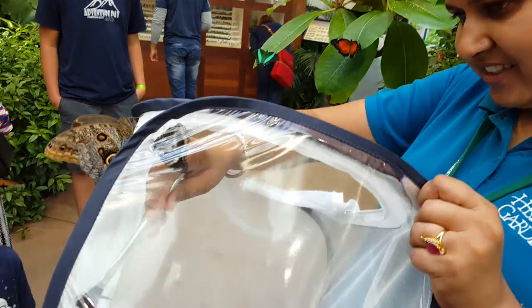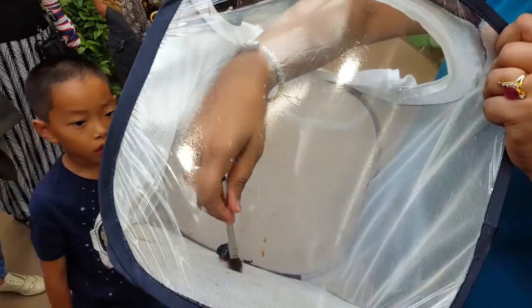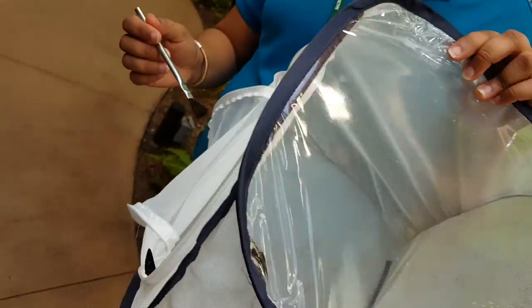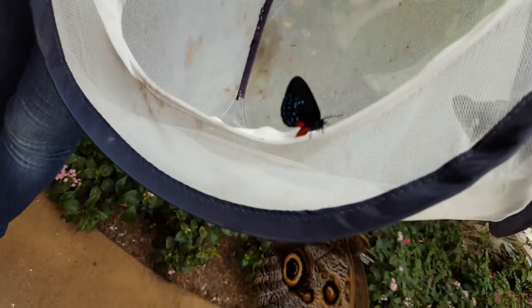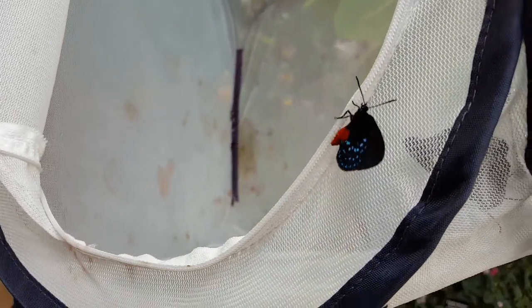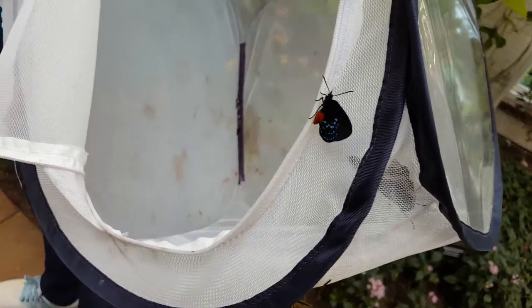And this is our smallest butterfly, which is native to North America, known as the atala. Tiny tiny and pretty cute — see the orange? It's so cute.